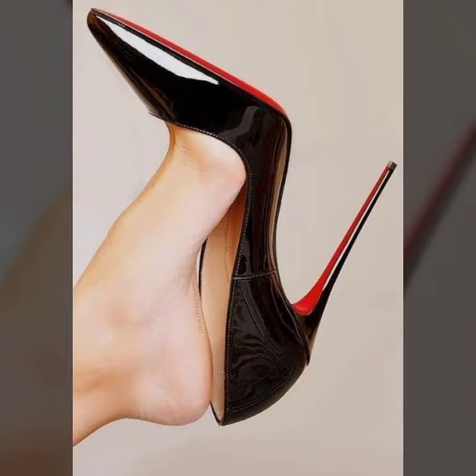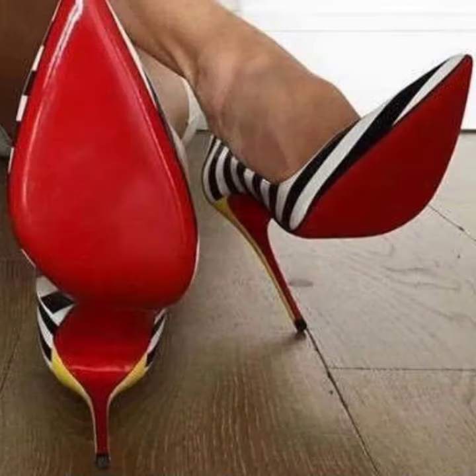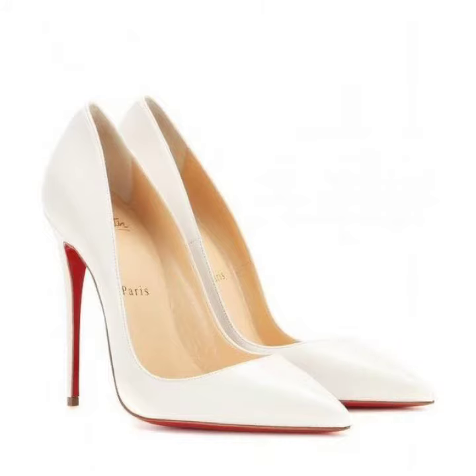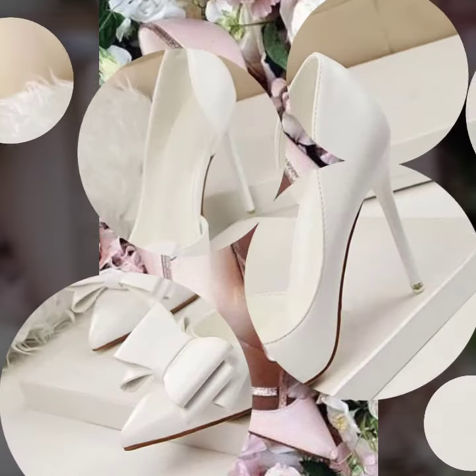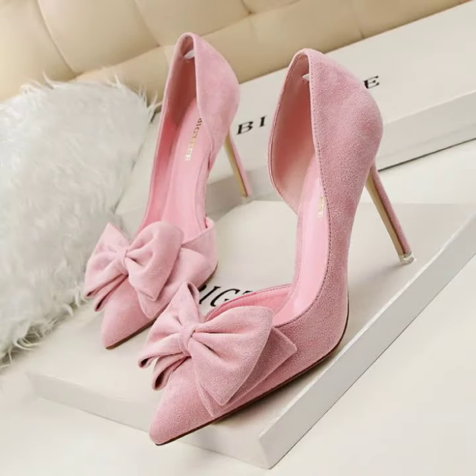So please don't forget to like my video and don't forget to share my video. Also give feedback in the comment section about my collection — how were the designs of my high heel pointed toe pumps? Keep visiting my channel for more designs and more ideas. Thanks for watching, see you again with a beautiful collection. Till then, Allah Hafiz.